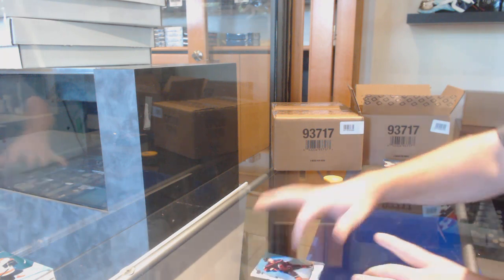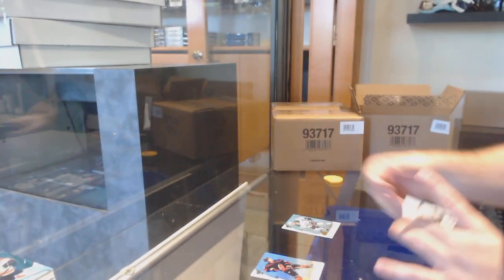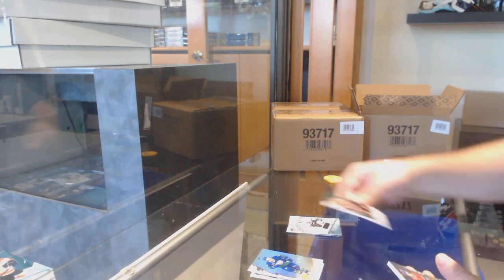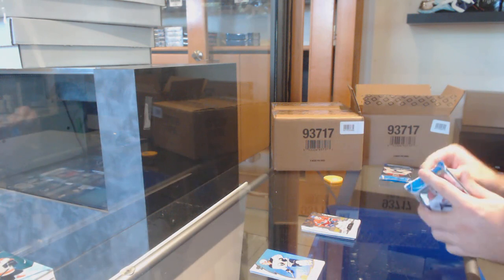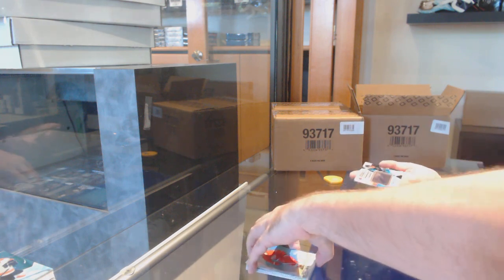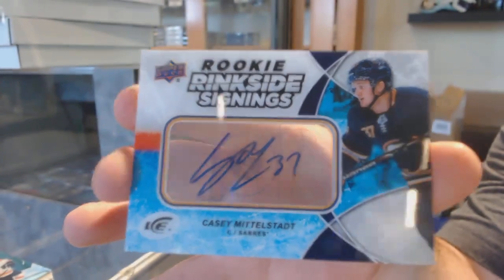We've got a diamond base of Seguin for the Dallas Stars — first one of those, I think those are one in 40. And a rookie jersey of Tobias Bjornfot. Green of Patrick Kane for the Hawks, and our exquisite rookie to $3.99 — Ryan Poehling for the Habs. Green of Phil Kessel for the Coyotes, and a rookie ringside signings — Casey Middlestad.